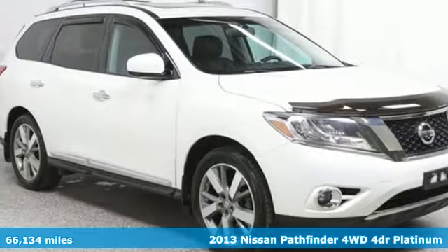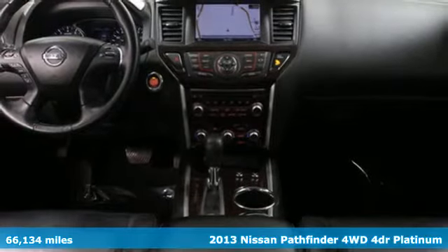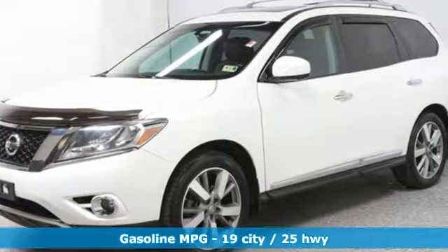It's a 2013 Nissan Pathfinder. Leave no child, nor boat, nor trailer behind in this Pathfinder, thanks to its comfortable seating for 7 and strong towing capability.